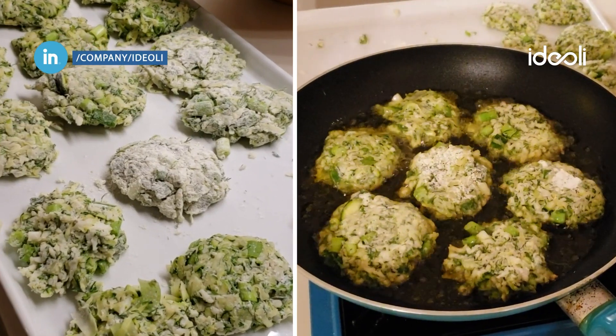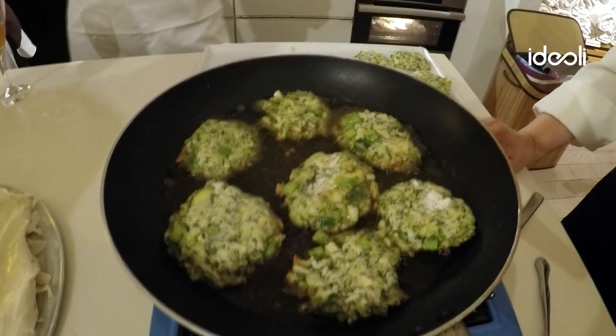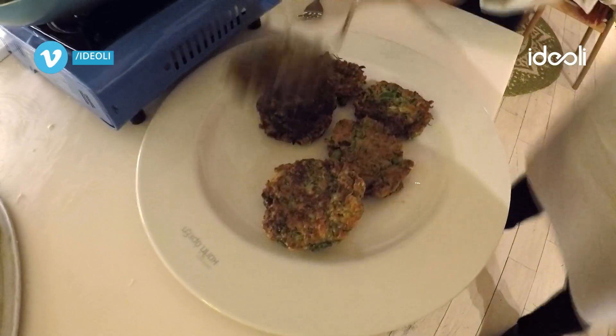Next, the team made zucchini and halloumi fritters with garlic, cumin, and lemon yogurt sauce. It's as delicious as it sounds, and that was just the beginning.